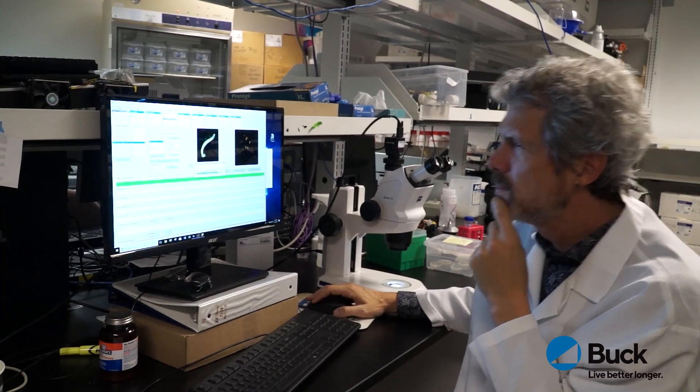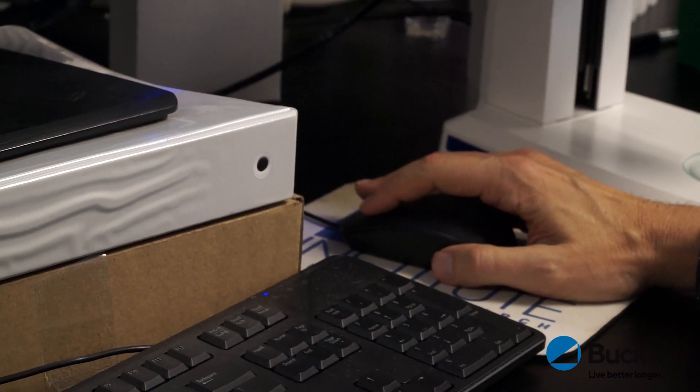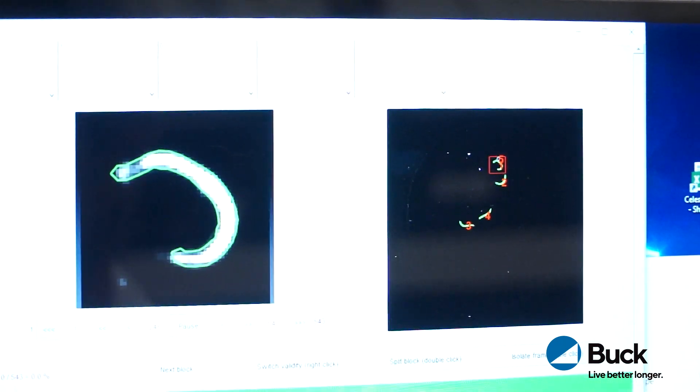I work in a consortium project, so I have two institutional partners on my project — one is in Oregon and one is at Rutgers. We're all doing the same experiments with the same compounds and the same worms, and we're very interested to find out if our results are repeatable: do we get the same responses from our worms at these other institutions?